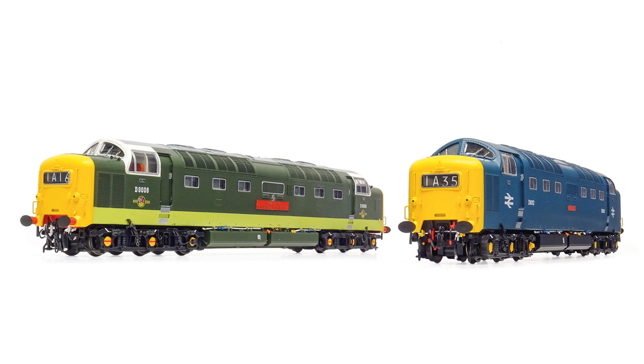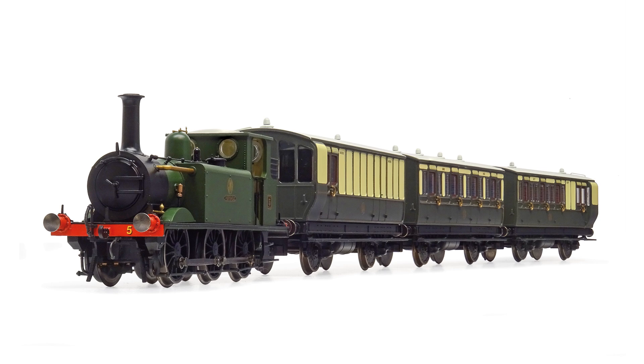Reviews in this month's issue include the eagerly anticipated British Rail Class 55 Deltic in OO from Accurascale, GWR Terrier Train Pack in OO from Hornby, and TT-120 trackwork and accessories from Peco, plus much more.